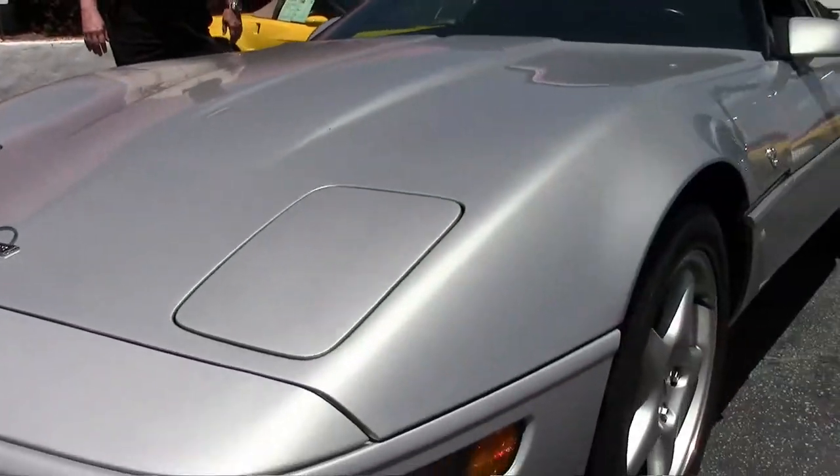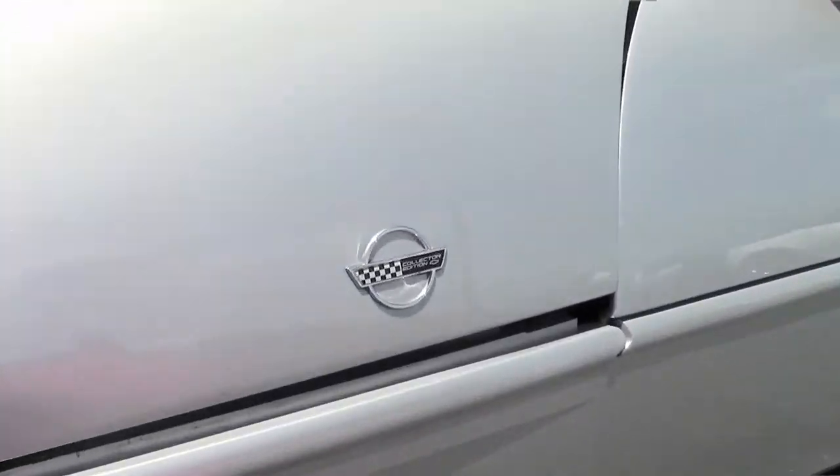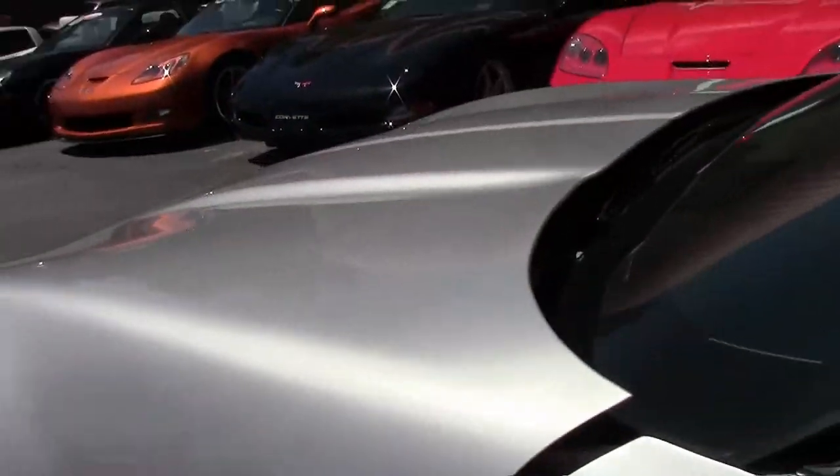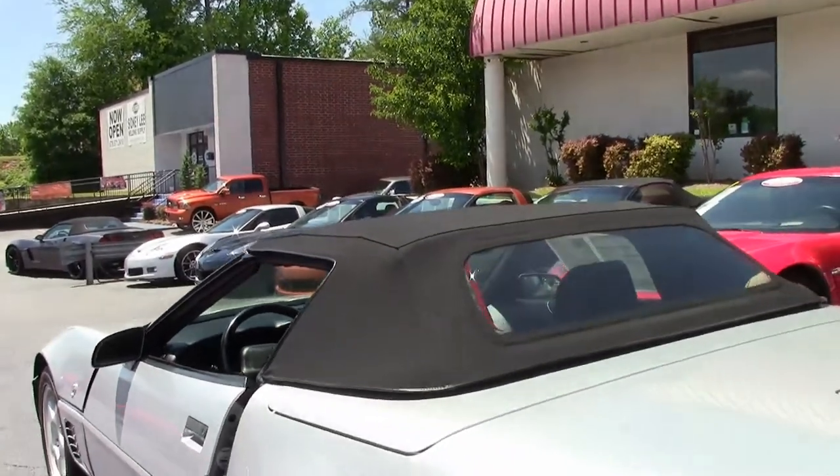Traction control, anti-lock brakes, and as I mentioned, a little over 39,000 miles. The top is in clean, absolutely excellent condition — it's a new top.